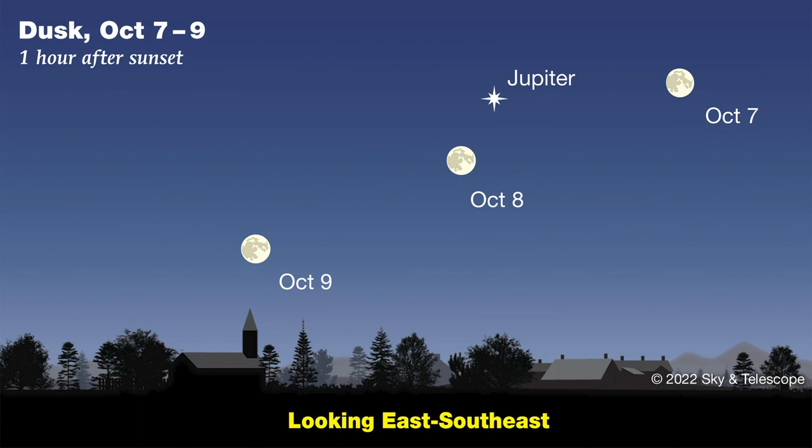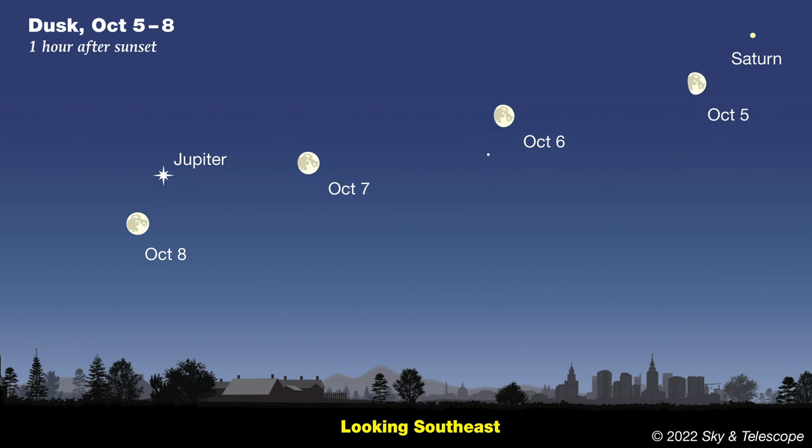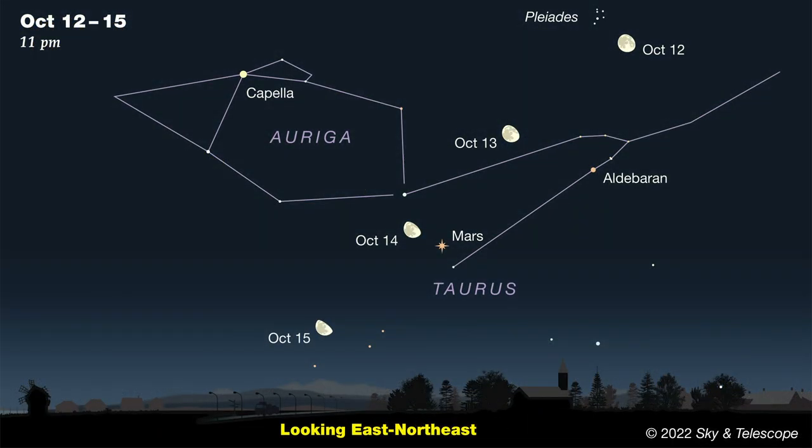There are two other bright planets waiting for you tonight. Look to the right of Jupiter by about four times the width of your clenched fist held at arm's length. You'll be looking south, and the bright star kind of on its own over there is actually Saturn — 24 times fainter than Jupiter, both because Saturn is a little smaller and it's also more than twice as far away. Mars won't make its appearance until it rises over the northeastern horizon, around 10 p.m. early in October and around 8 p.m. late in the month. Mars is already pretty obvious early in October, and by the end of the month it will appear almost twice as bright, because Earth and Mars are gradually coming closer as they circle the Sun.